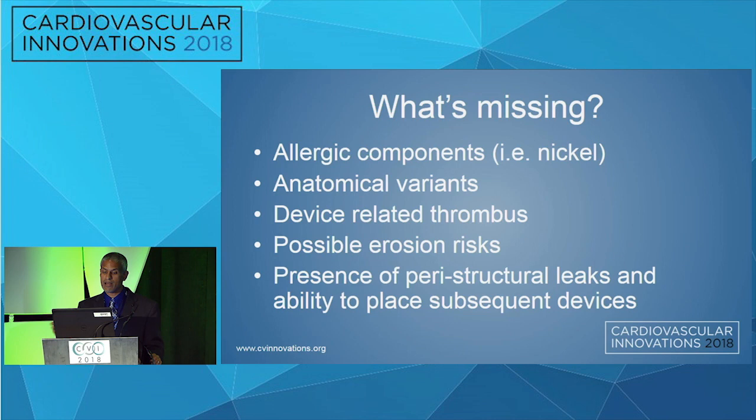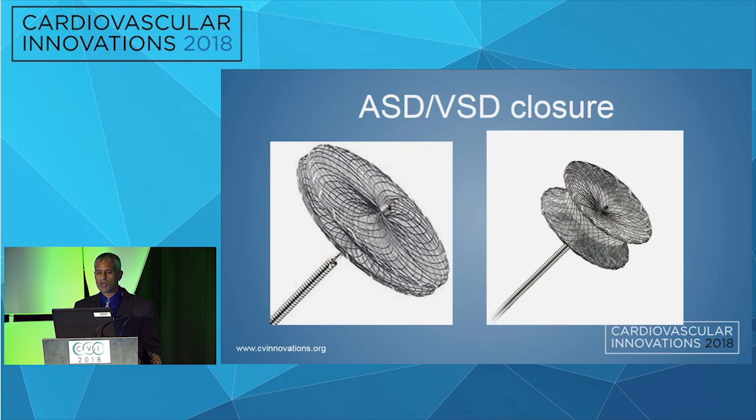Erosion risk is critical, especially when you put a device in a younger patient. Just like in the TAVR space — the biggest controversy discussed today is putting these things in low-risk patients. What happens 10 years later? You've got to put another one in or figure out what to do. Similarly, when putting PFO devices in younger populations, is there an erosion risk 10, 15, 20 years down the line? There's also the presence of peristructural leaks and the ability to place subsequent devices if there is a leak — important because of how many devices we place across the septal space.